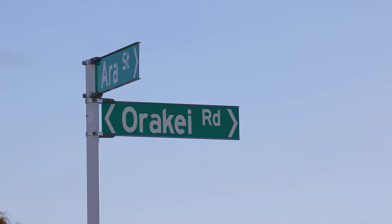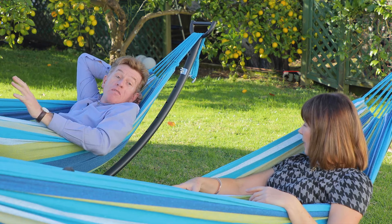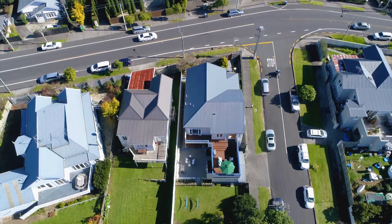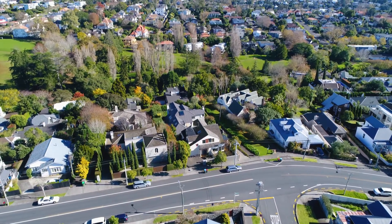What a location, what a spot. Do you know Jude, we're zoned here for some of Auckland's best schools, including Remuera Primary, Remuera Intermediate, Auckland Grammar and Epsom Girls. Buses zip up and down the road, and the Waiata Reserve is just opposite, and easy access down to that beautiful park.